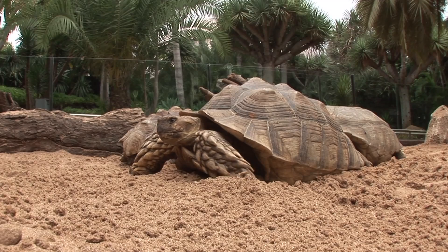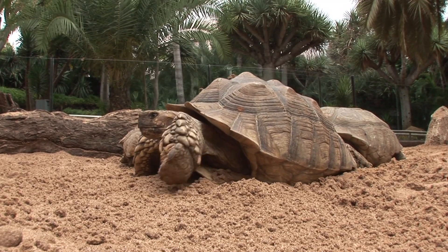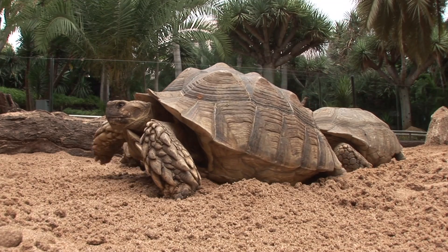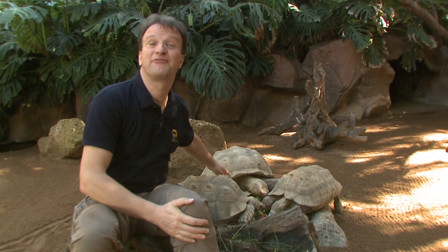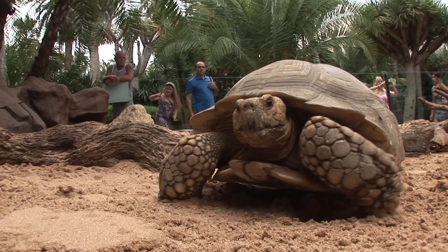Behind me you can see some examples of these. The male, especially, can become very heavy, weighing up to 100 kilos. Ours is not that big yet — this one only weighs about 40 kilograms.